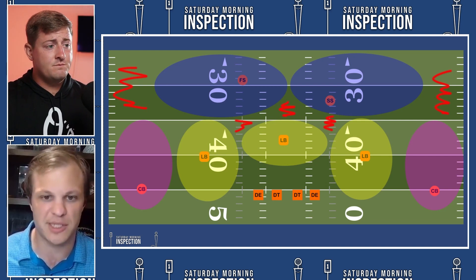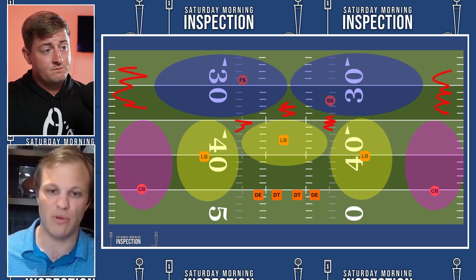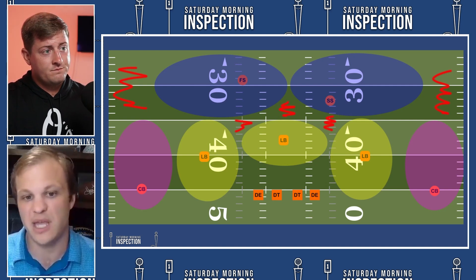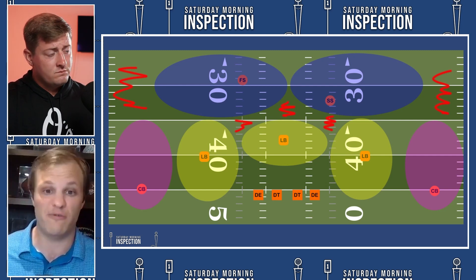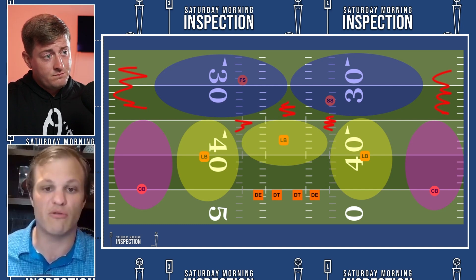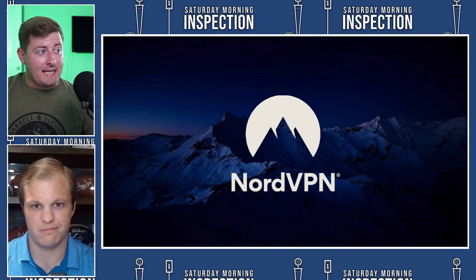Another key point: when you have two deep safeties, that makes the box up front — the front seven — a little lighter, which means you can run the ball more effectively. Houston really struggled to run the football well. Kenyon Green will also step up and help the running game. That brings up one more draft pick — Dameon Pierce, the running back out of Florida, whom the Texans got in the fourth round. Not only are the Texans better suited to defeat Cover 2 by adding more protection and weapons for Mills, they're also going to run teams out of Cover 2 because they got better up front and at the running game.